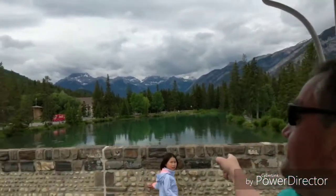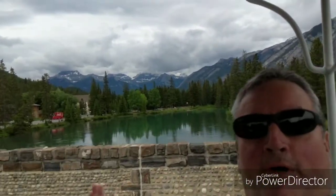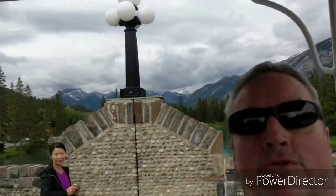Hi everybody, here's the bridge and the Bow River. That's the Bow River right there. For those of you who don't live in Alberta and don't know, the Bow River goes through Banff and through Calgary. It's not a very deep river but it's very scenic. When we get to the next stop we'll talk then.